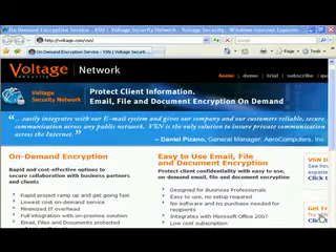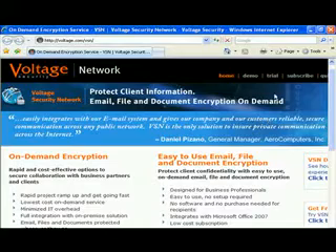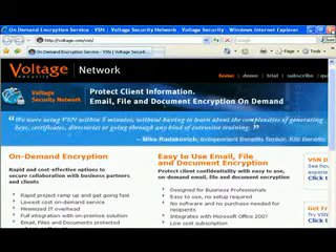Hello and welcome to WebInformant.tv. I'm David Strom, your host and reviewer. Today we look at the Voltage Security Network, a new way to exchange encrypted emails.